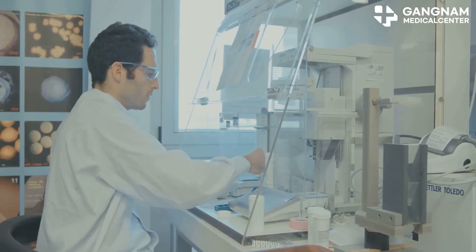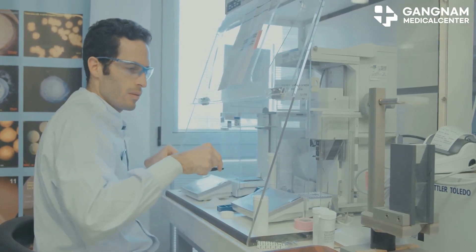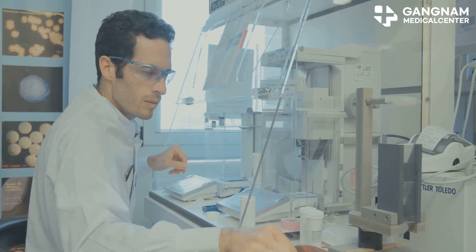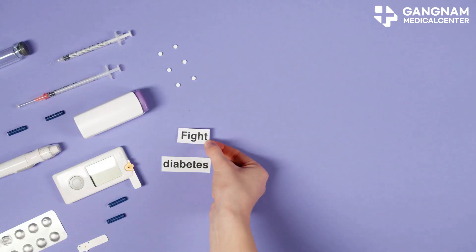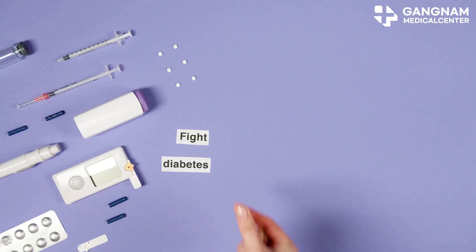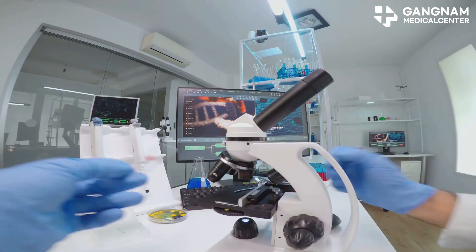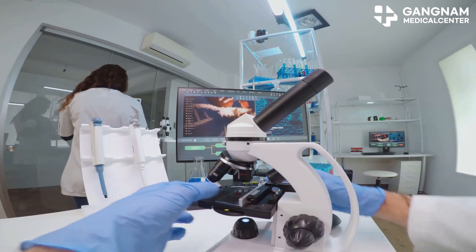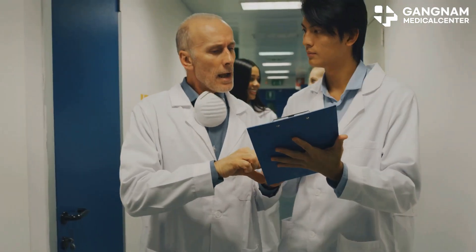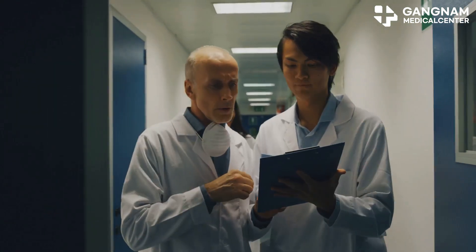Hey there! Today I'm diving into a groundbreaking topic that could revolutionize diabetes treatment: stem cell therapy. With over 100 million people affected globally, diabetes remains a major health challenge. But there's hope on the horizon. Stem cell therapy offers a new approach to treating both type 1 and type 2 diabetes. Let's explore the different types of stem cells used in these treatments.